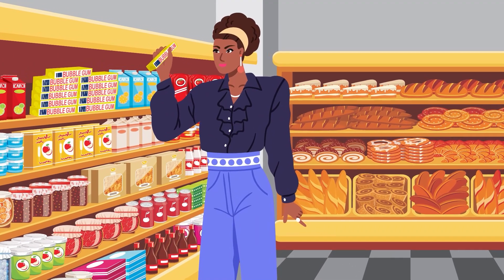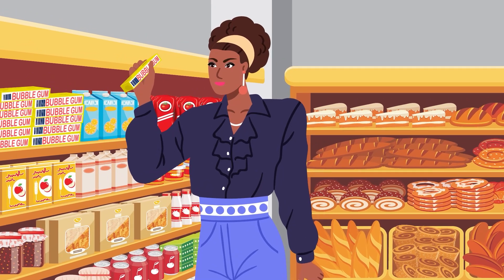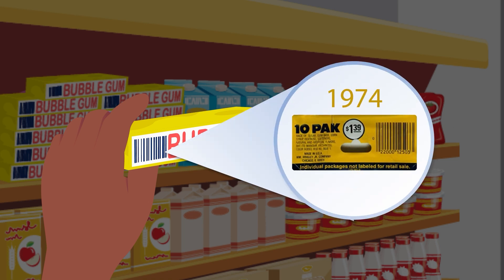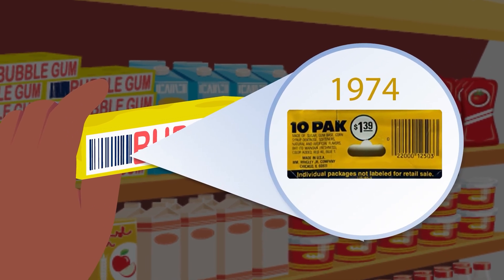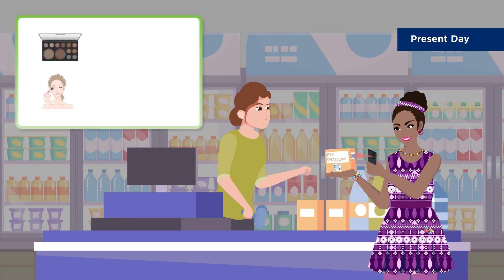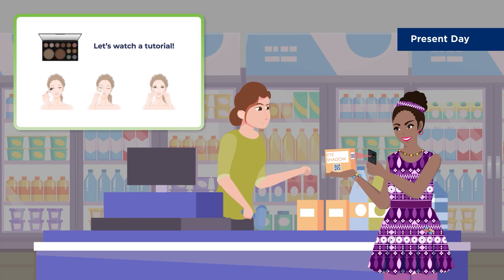Barcodes have been part of our daily lives since the early 1970s, linking physical products to digital information. From basic barcodes used for price lookup at checkout to 2D barcodes with numerous capabilities, barcodes are essential to keep business flowing and shoppers happy.